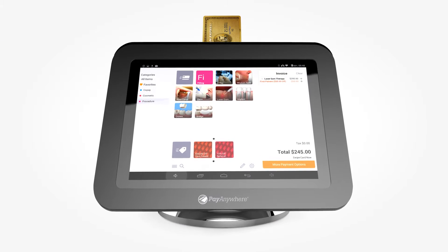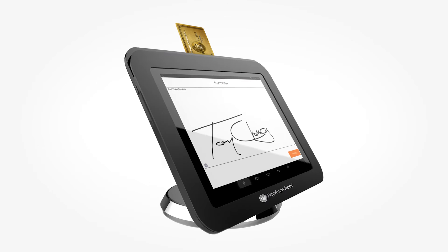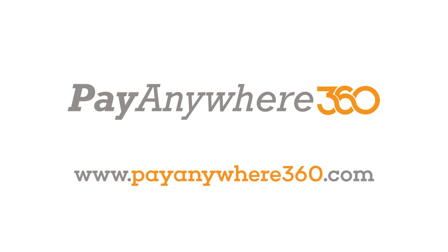Sign up in minutes and receive the tablet, built-in reader, and app for free with rates as low as 1.69 percent, including American Express. Visit payanywhere360.com to get started. You'll be glad you did.